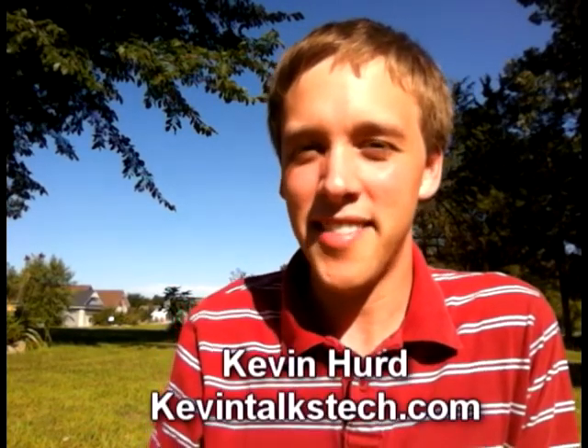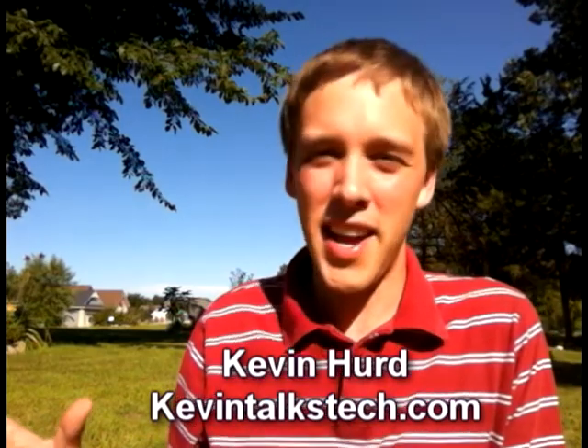Good afternoon and thanks very much for joining us online. I'm Kevin Hurd with KevinTalksTech.com on what is a beautiful day here across Minnesota. We've moved the show outside because of it. It's a great day to go outside and take a walk, go down by the water if you're near it, and also a great day to watch a TV show or a movie on your portable device thanks to services like Hulu and Netflix.